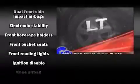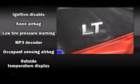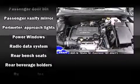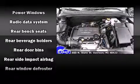Chevrolet also prioritized safety and security with features such as dual front impact airbags with occupant sensing airbag, front and rear side impact airbags, traction control, brake assist, a security system, and ABS brakes.